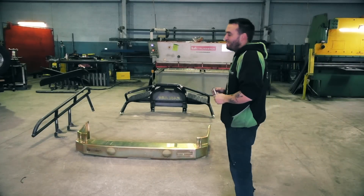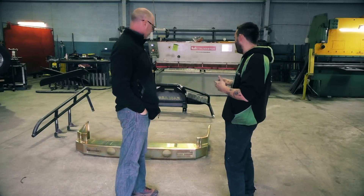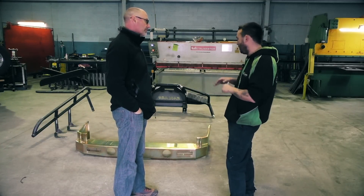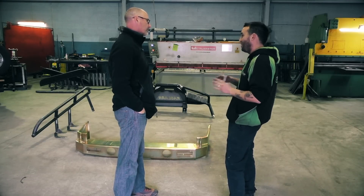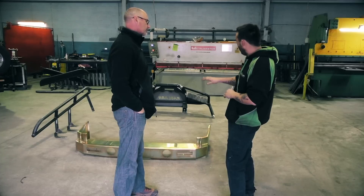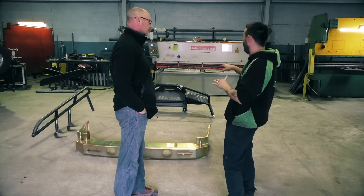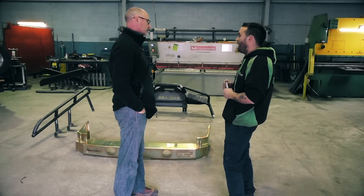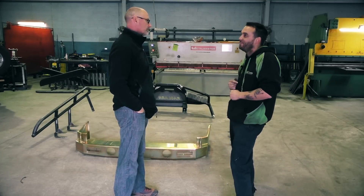So today we're doing the fit-off on your 100 series because you've got a few extra special requests. We're going to do it slightly different to what we normally do — normally we'd have it all powdered and ready to go. We'll dummy this all up on your car, run through all the special options you want, do all those little mods quickly, get it into the powder coating, powder coat it, fit it off, and send you home tonight.